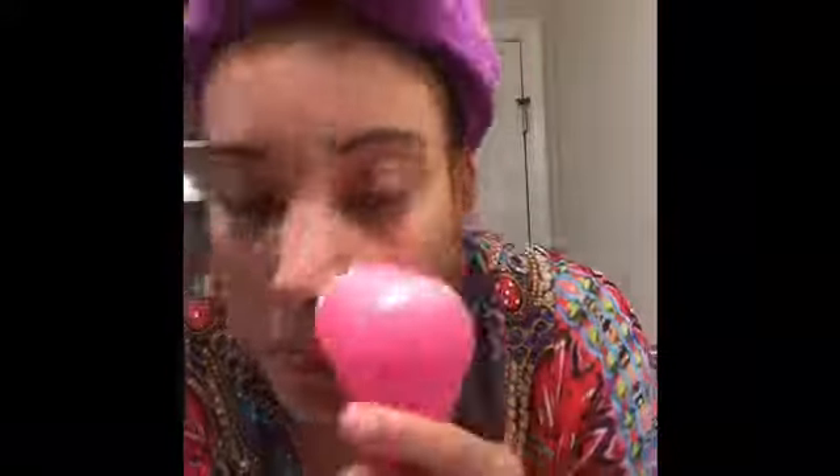First thing I do is lather my face with Dermalogica's Essential Cleansing Solution. Next, I go on with my Clarisonic and scrub my face for about 30 seconds.